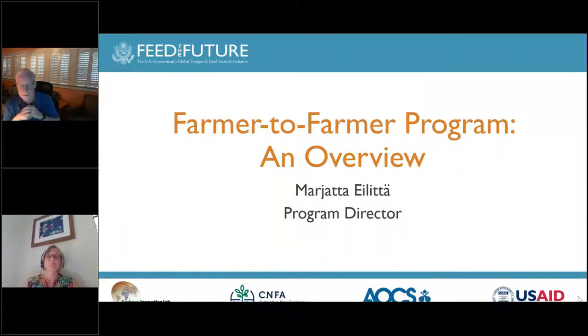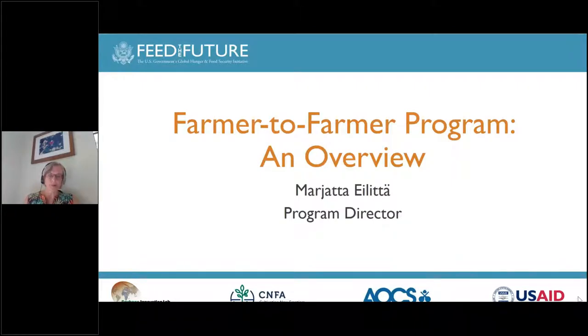of which 12 years have been in West Africa. So Marietta is going to give us an overview of the Farmer-to-Farmer program. Marietta, welcome to ANCS. Thank you very much, and good morning everyone. Thank you very much for being here and for your interest in volunteering with the Farmer-to-Farmer program and with the Soybean Innovation Lab.